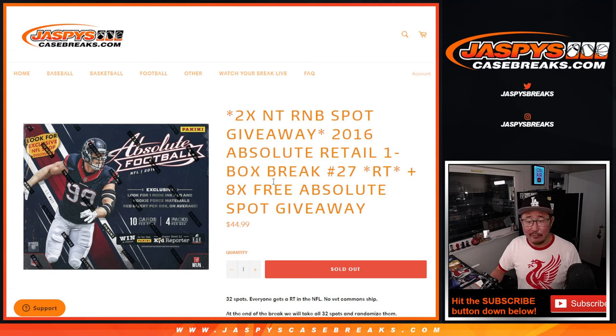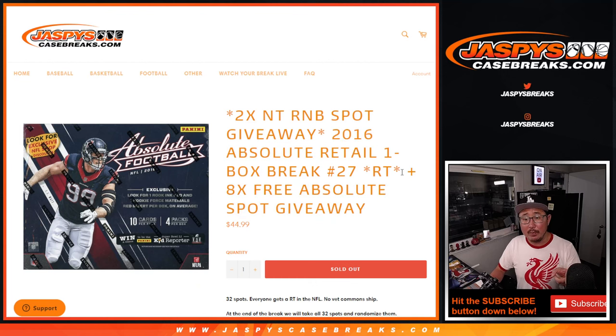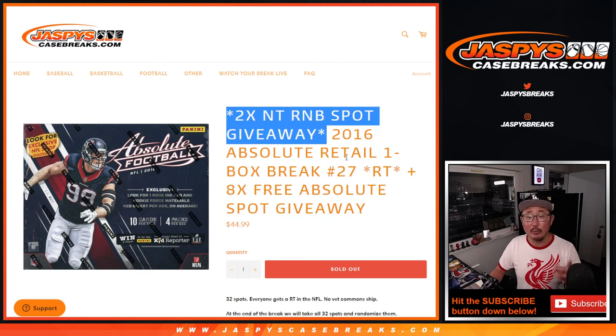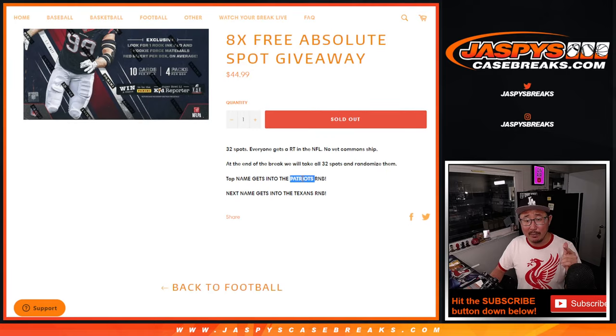Three different things happening here. The first dice roll will be giving away eight extra spots. The second dice roll will be the break itself. And the third and final dice roll will be those two NT random number block spots that we're giving away. The first name will get into the Patriots one — I think that's the more expensive one — and the second name will get into the Texans one.